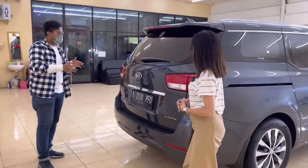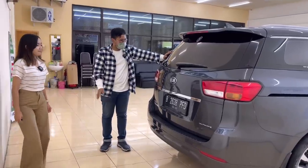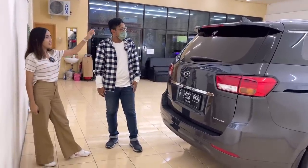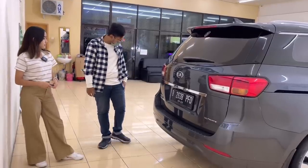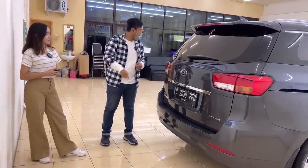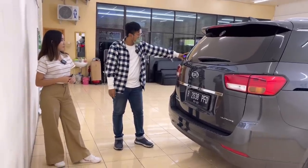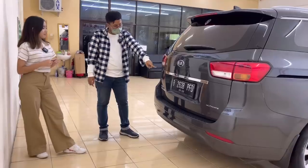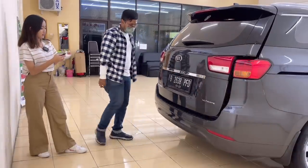Kita lihat bagian belakang — meskipun boxy dan 4 baris, tampilan belakangnya tetap keren. Lampu sudah LED. Ada spoiler dengan stop lamp, antena, wiper belakang, defogger, dan rear parking kamera. Sensor parkir tidak ada, tapi karena sudah ada rear parking camera. Ada tulisan garansi 5 tahun — untuk Kia memang punya garansi sampai 5 tahun atau per 150.000 km. Mobil 2017 ini sebenarnya masih ada sisa garansi sampai bulan Maret. Power back door — sekali tap atau dari kunci langsung terbuka.